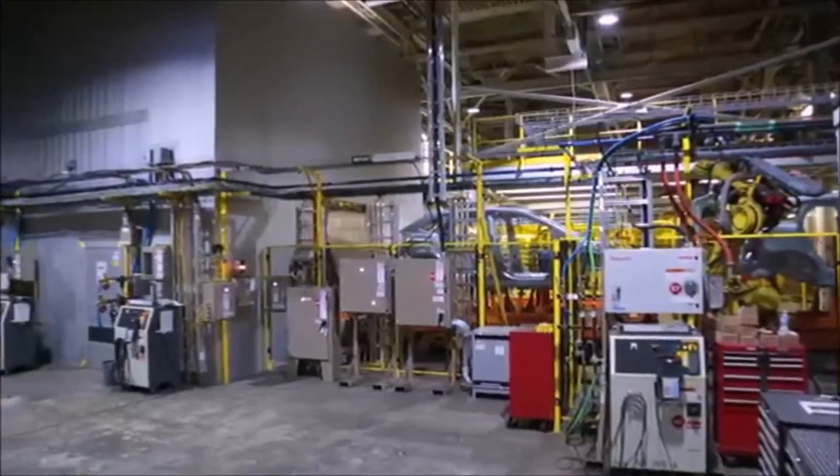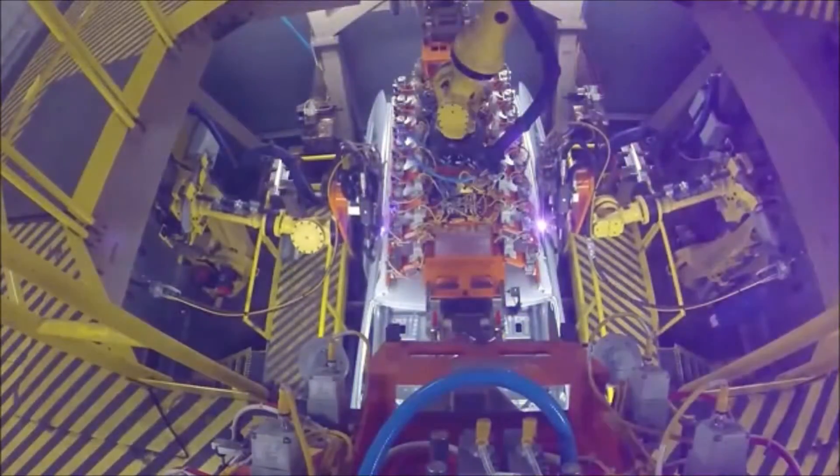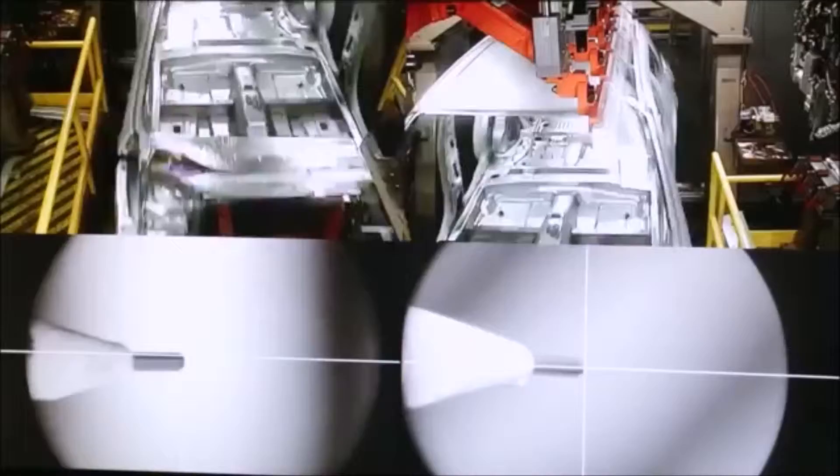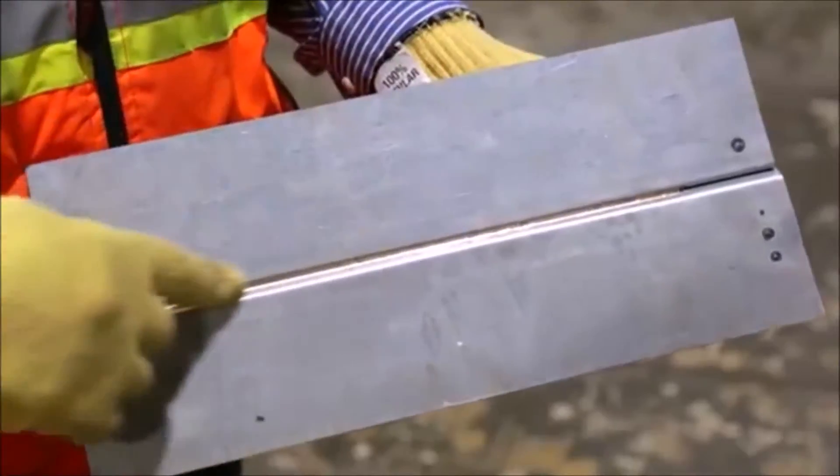We've also added our new laser braze booths, using silicon bronze wire and a laser as a heat source to bond the roof to the body sides. It gives us a more precise seam, stronger, and a much better finish for the customer.